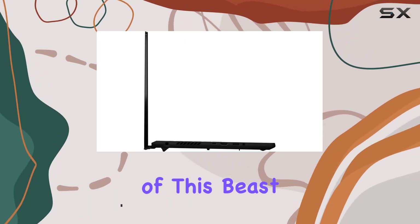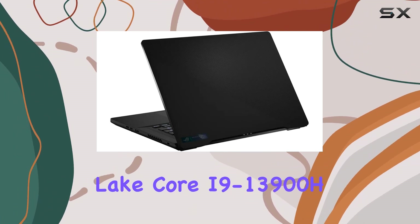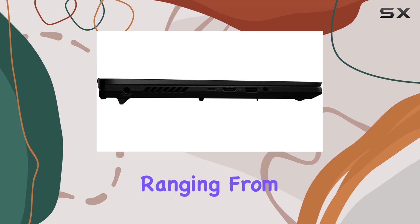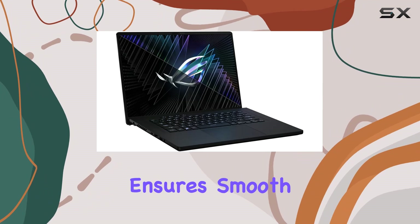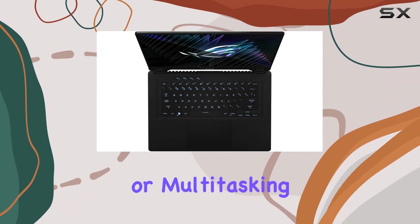Let's start with the heart of this beast: the 13th-gen Intel Raptor Lake Core i9-13900H processor. With 14 cores and clock speeds ranging from 2.6GHz to a blazing 5.4GHz, this powerhouse ensures smooth and seamless performance, whether you're gaming, streaming, or multitasking.